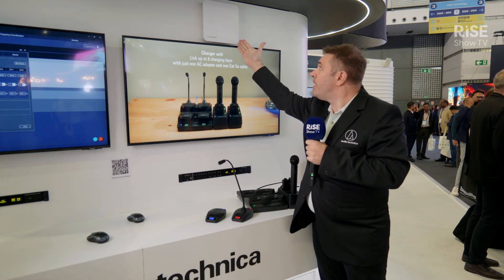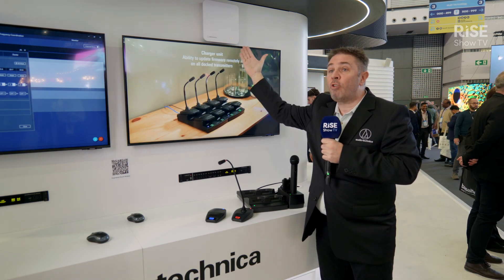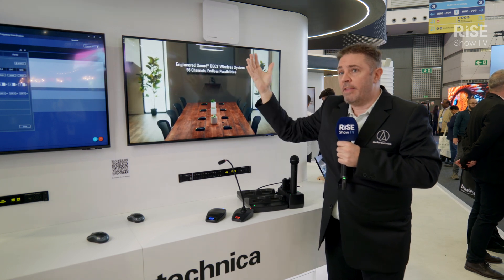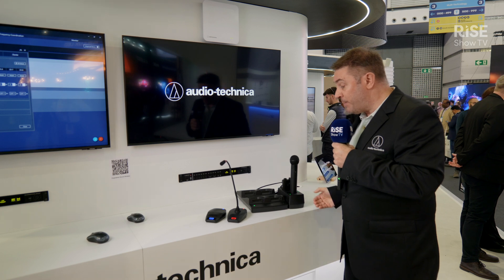Next to that one we have significantly more solutions available at the booth, which I'm going to show you briefly. Here we have the Engineered Sound Wireless system that we showcased last year already. It is an eight-channel wireless receiver which looks like a Wi-Fi access point intentionally. Out of this one in your room you get eight transmitters to connect simultaneously, and we easily scale up to 192 channels in one room — an outstanding number — and we feature four different types of transmitters.